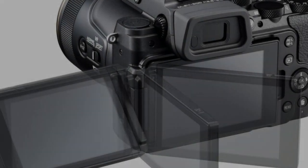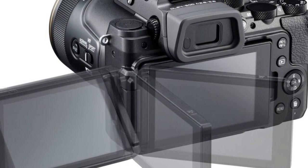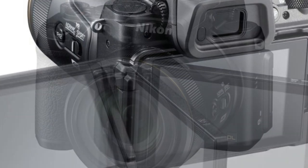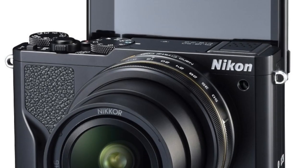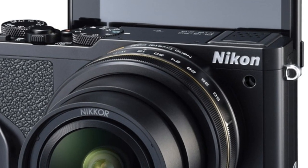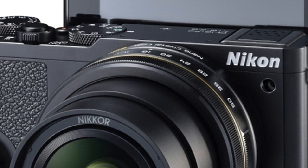Nikon unveils the new DL series of premium compact cameras. Alongside their Coolpix announcements, Nikon has just launched an all-new line of prosumer digital cameras with their new DL series of high-quality, premium cameras.